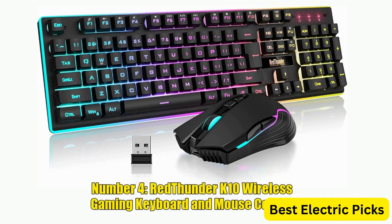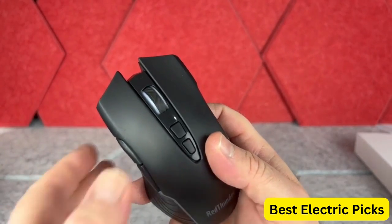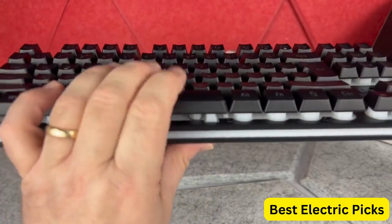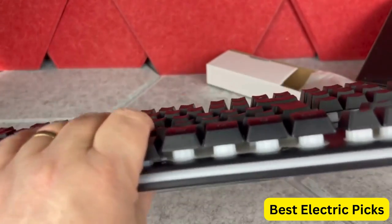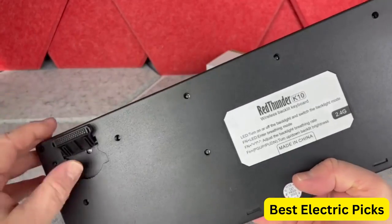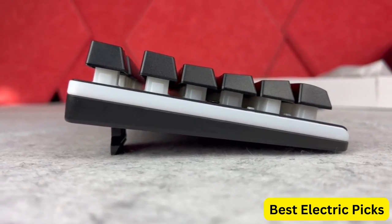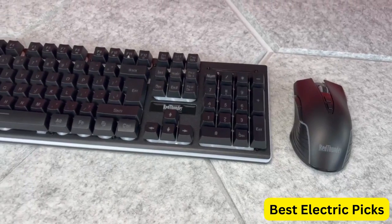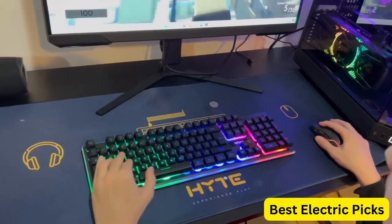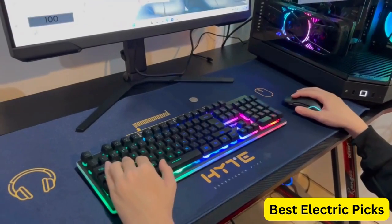Number 4, Red Thunder K10 Wireless Gaming Keyboard and Mouse Combo. The Red Thunder K10 is a high-performance gaming set designed for gamers who demand speed and accuracy. The keyboard features LED backlighting that can be customized with different color schemes, as well as a rechargeable 3,800 mAh battery that provides extended battery life. It also offers a mechanical feel with anti-ghosting technology to ensure all keystrokes are registered accurately. The included mouse has a 7-button design and up to 3,200 DPI for precision tracking, with customizable buttons and wireless connectivity.